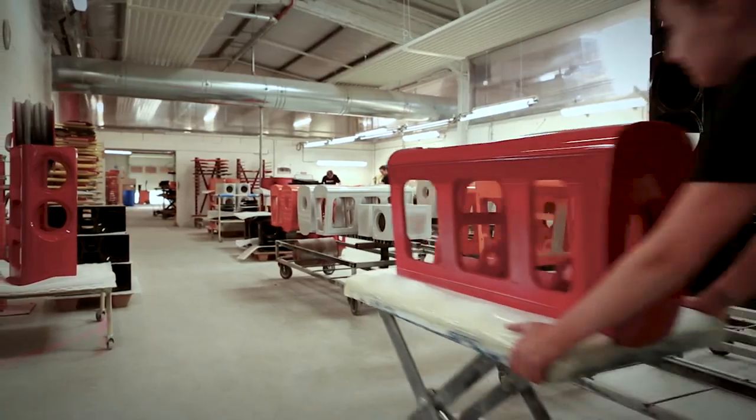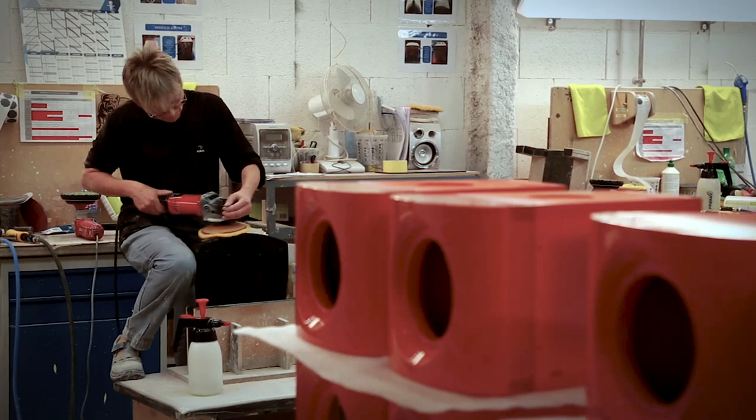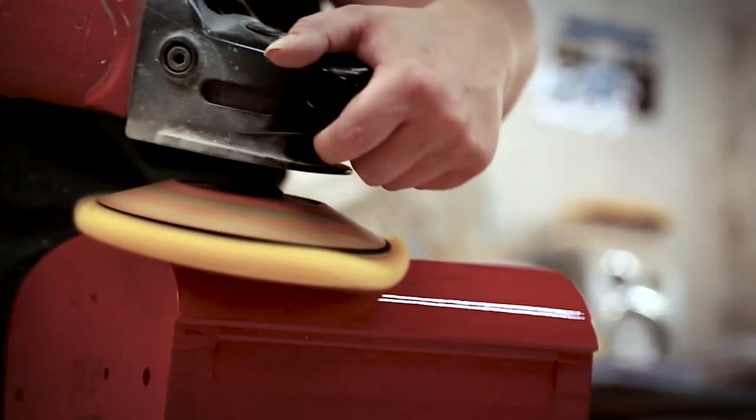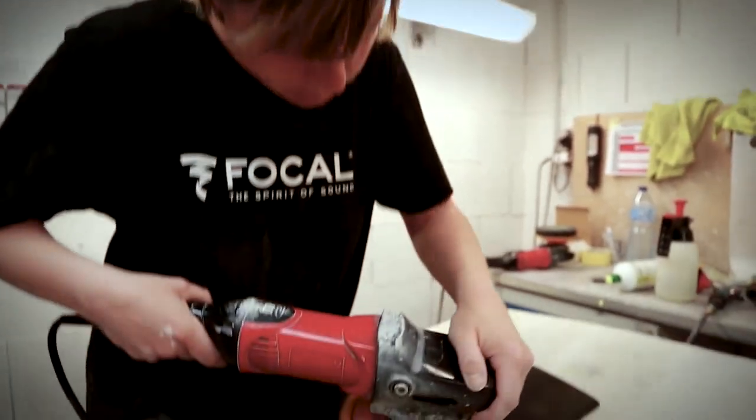Unfortunately, I wasn't allowed to take any pictures or video in this facility because of new products that hadn't been released at the time, but it was impressive to see the humble beginnings of these incredible speakers being made in a small town in the French countryside by craftsmen and women. This footage from the fabrication facility that we've been showing was sent over by Focal after the event.